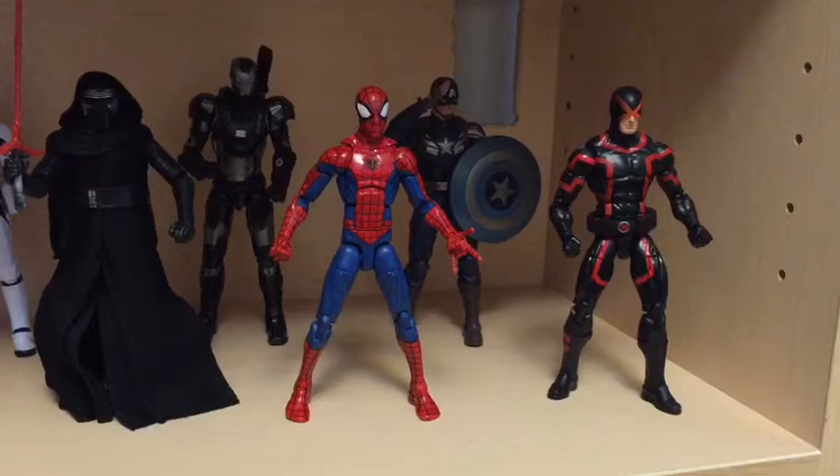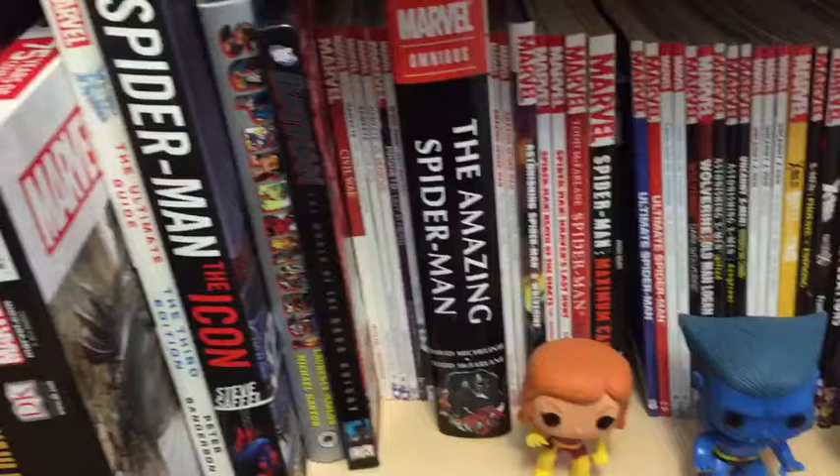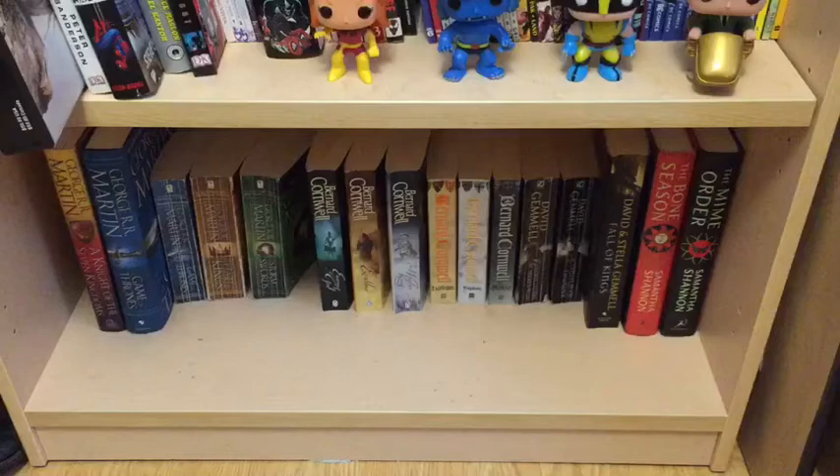Here's my comic book collection — well my trade collection, with some collector books over here and some X-Men pops in front. I do have the whole X-Men set; a few more are in storage though. On the bottom shelf of the bookshelf are my favorite authors collected onto one shelf: George R.R. Martin, Bernard Cornwell, David Gamal, and Samantha Shannon.